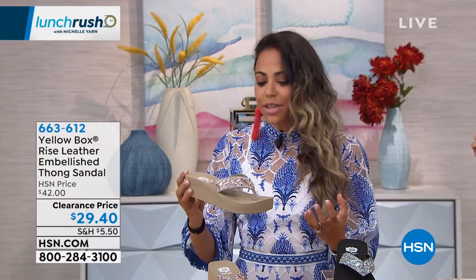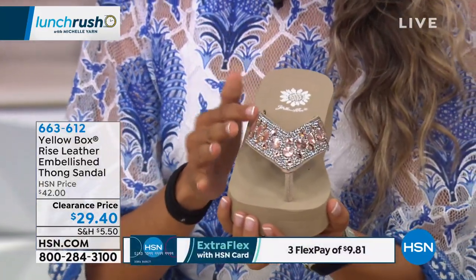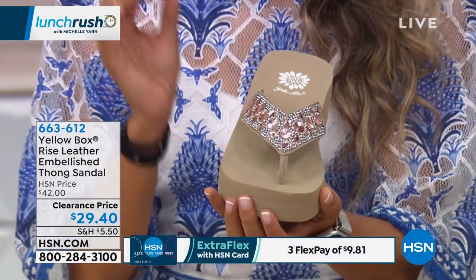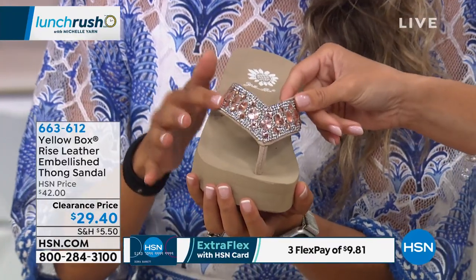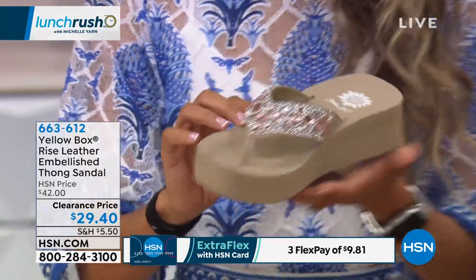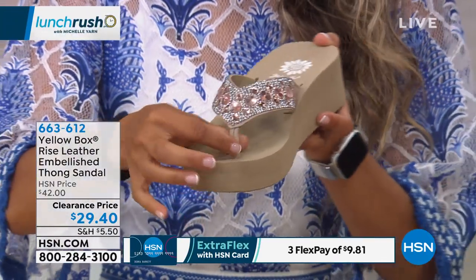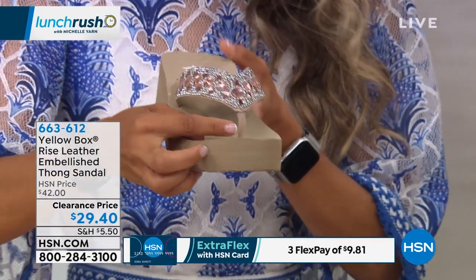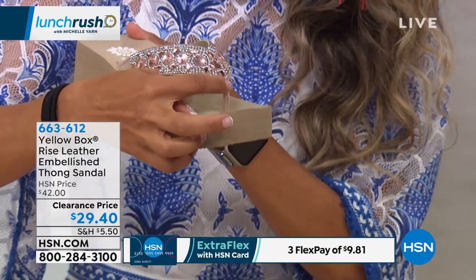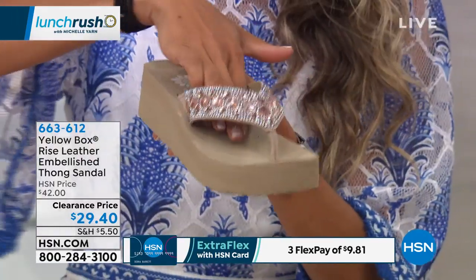The great thing about this sandal is not only the look of the beautiful crystals that shine and are gorgeous — they are heat set, meaning they will not come off — they are actually done by hand. And also this amazing little cow suede thong, if you see over here, that makes it so comfortable. The stitching is actually on the outside, so there's no discomfort when you slip on and slip off.